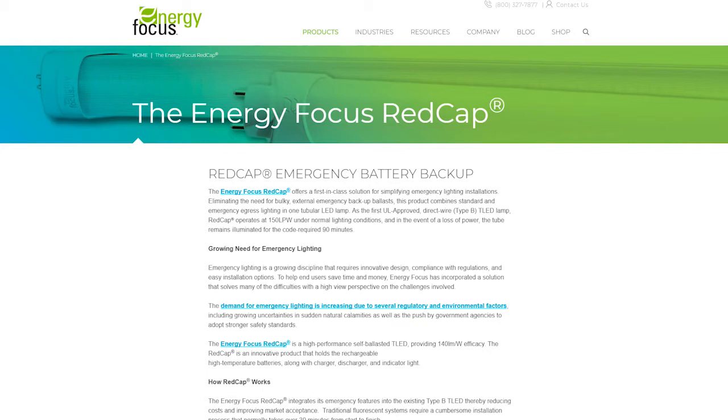Today we want to talk about their RedCap emergency battery backup tube. When we were in China in 2014, they had some of these things around, but none of them were UL listed and approved, and nothing really came over until Energy Focus did it. They're the first UL-approved integrated battery backup TLED — an LED tube. It's 140 lumens per watt. It's Type B, so you don't need the ballast anymore. If you run into a trough or fixture that has an emergency ballast, you cut that out and put one of these in — they're 1,500 lumens — and now you've got emergency lighting without the expense of an emergency ballast. It's a five-year warranty and consumes less energy than traditional emergency lighting systems.